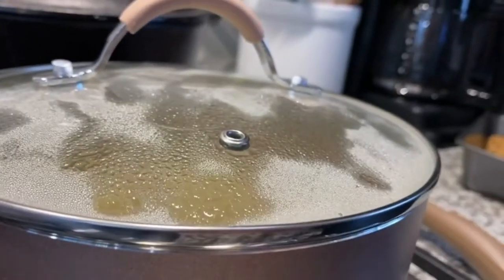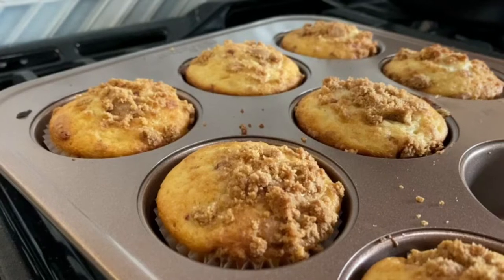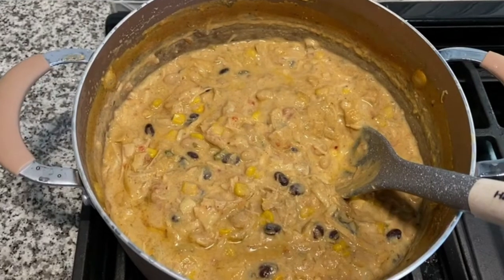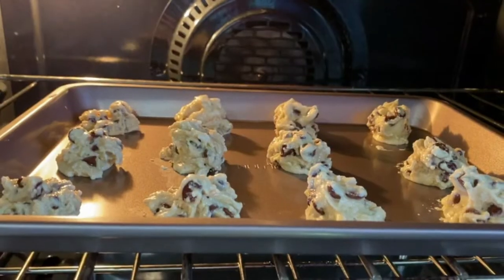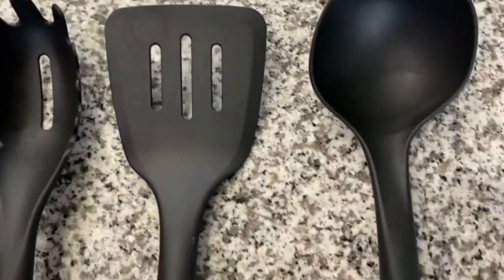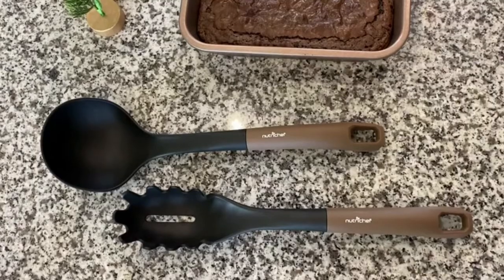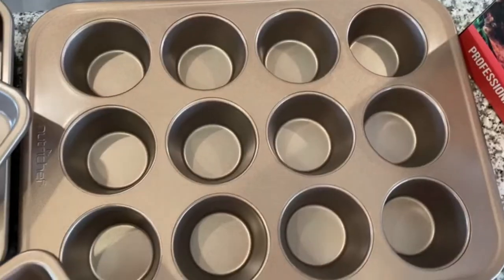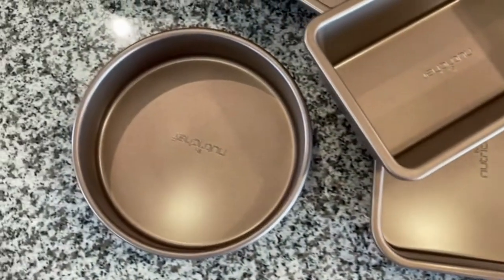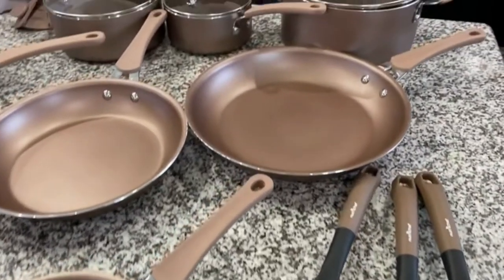With heat-resistant ergonomic handles, these pots and skillet fry pans are great for cooking on gas, ceramic, or induction countertops. Made of aluminum with a multi-layer coating, they can be used almost anywhere. As they are stain-resistant, cleaning various items is an easy job. This cookware set also protects you against burns due to the no-heating handles.